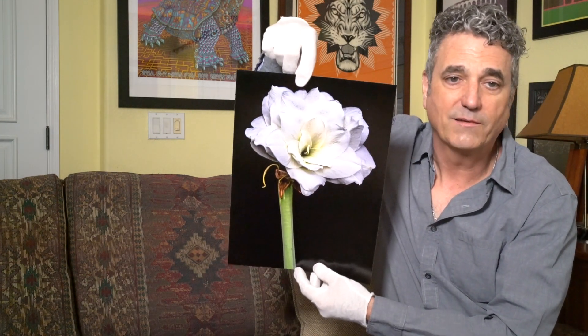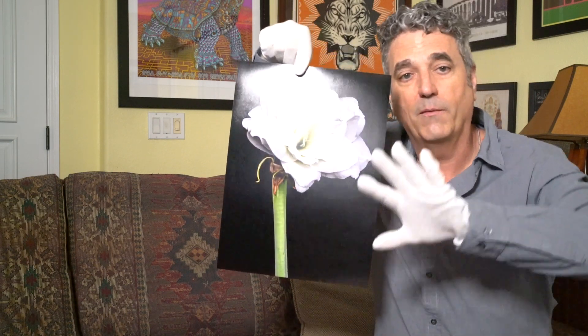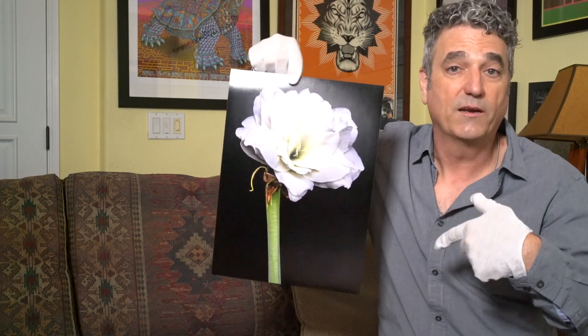This is an amaryllis flower. We had gotten the original flower for Christmas one year. I put it outside after it had bloomed and we enjoyed it, and it bloomed again in the summer.